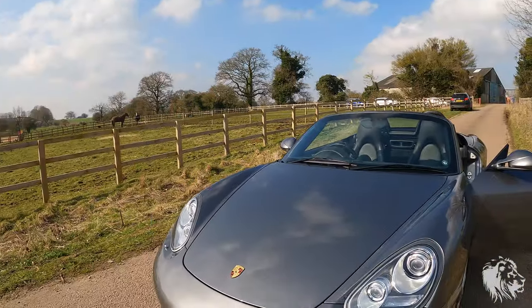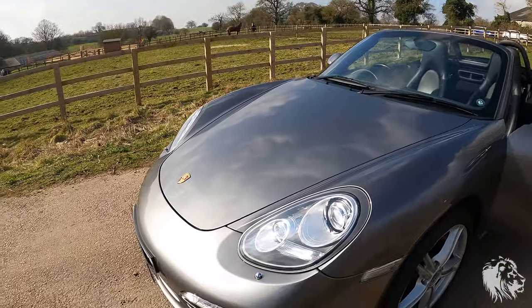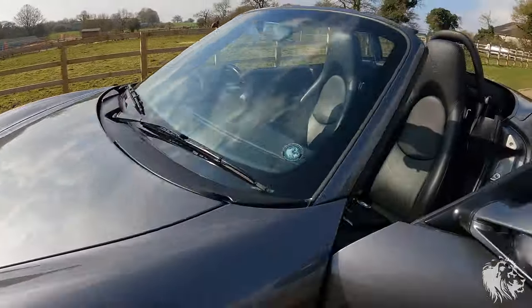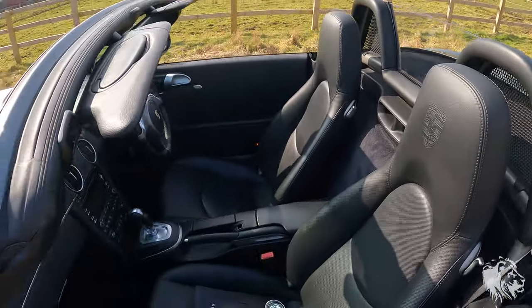Condition-wise, as you can see, it's in absolutely phenomenal condition. Hardly any marks at all — no scrapes or dents or anything like that on the paintwork. And the interior is also in fantastic condition as well.